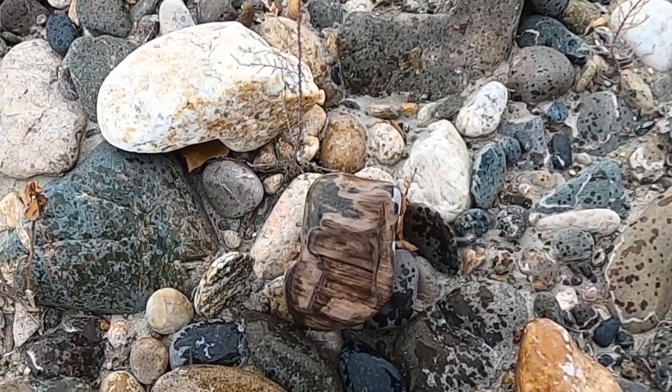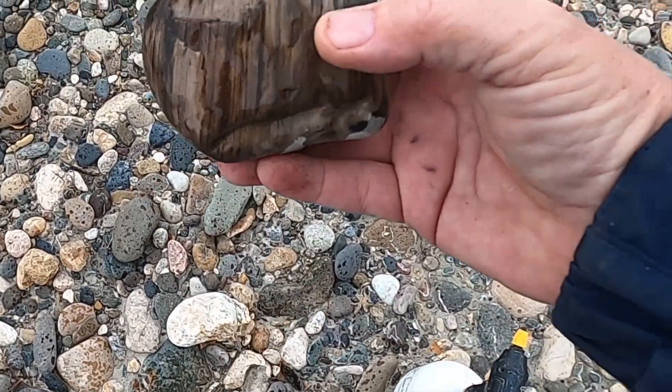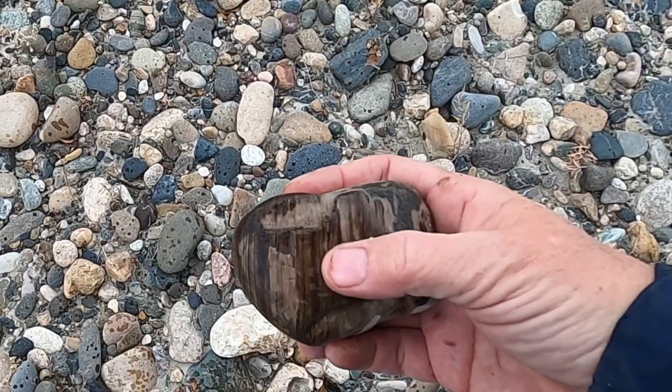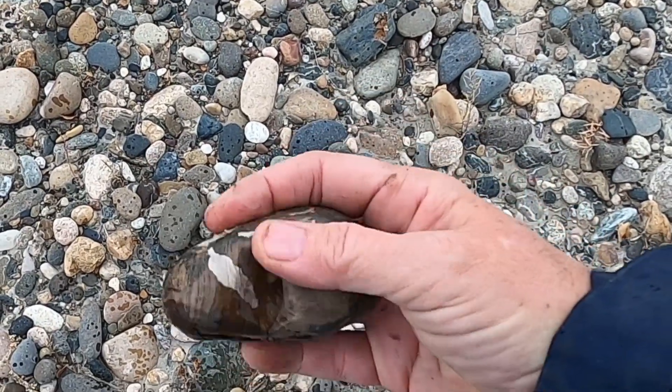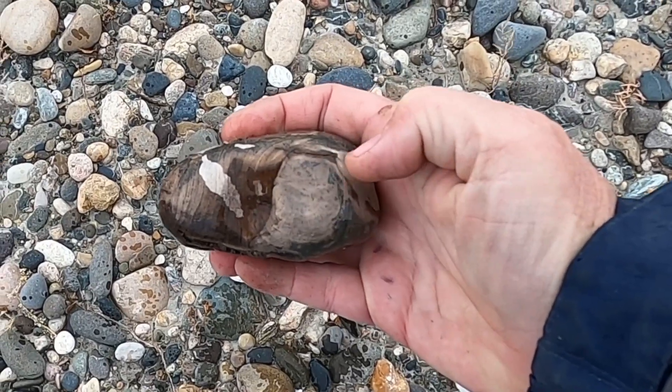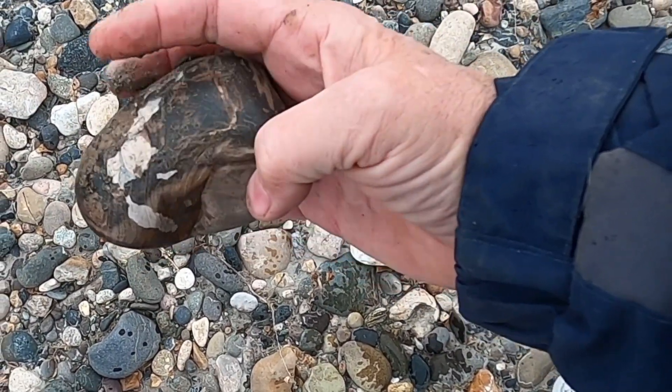Oh that's pretty, look at the grain on that one. Some petrified wood like this one is mostly filled with a non-silicated mineral. Oh look at that — it's got like a whole knot hole in the top there. That is really really cool.